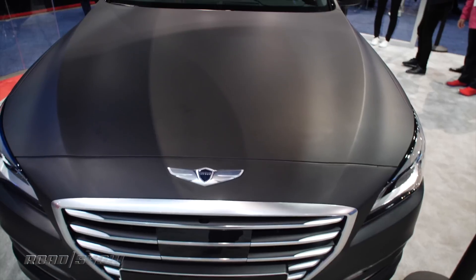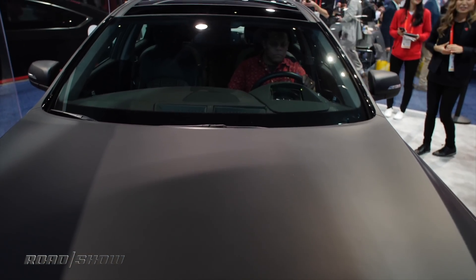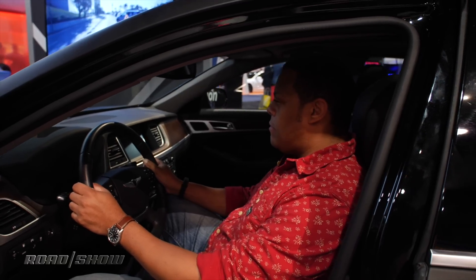We were able to get a quick demo of it here, but we don't really know what that's going to look like when it hits the road. We will find out sometime around the year 2020 or 2021 when the next generation G80 comes out.